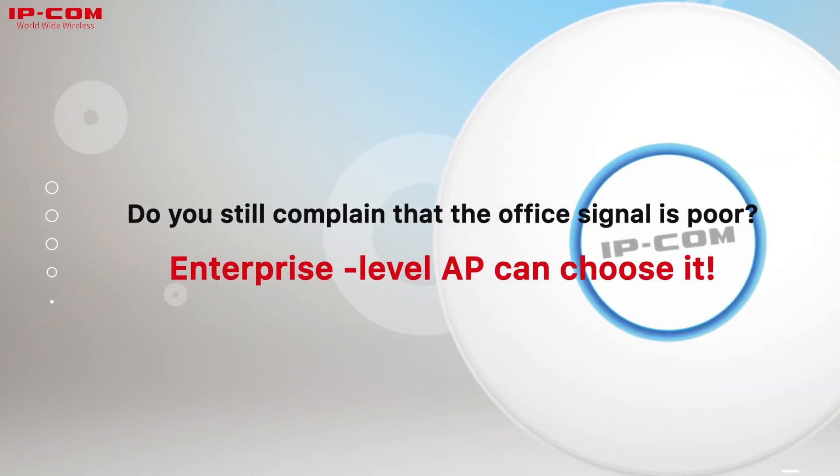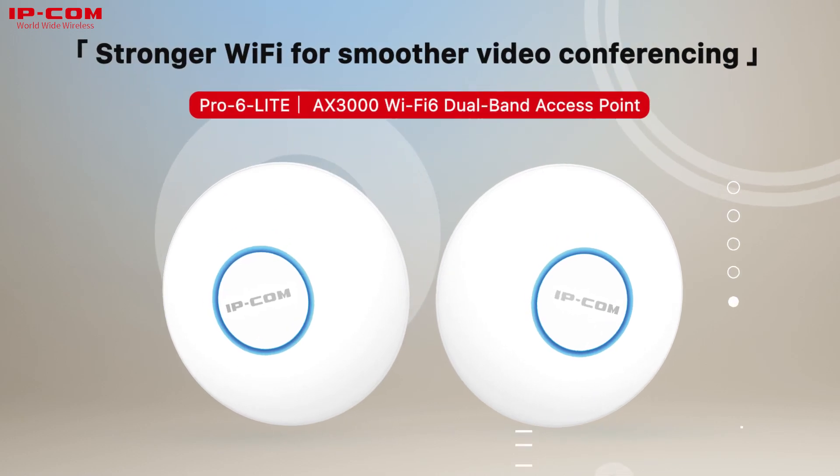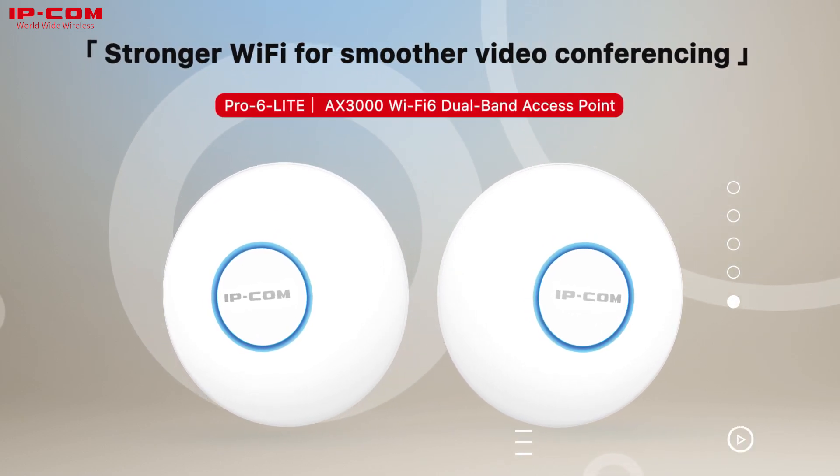Do you still complain that the office signal is poor? Enterprise-level AP can choose it. Stronger Wi-Fi for smoother video conferencing. Pro 6 Lite.